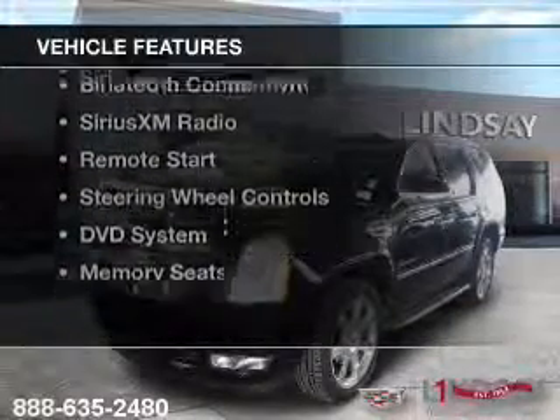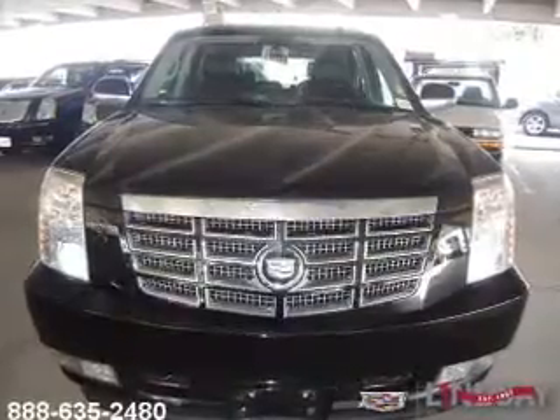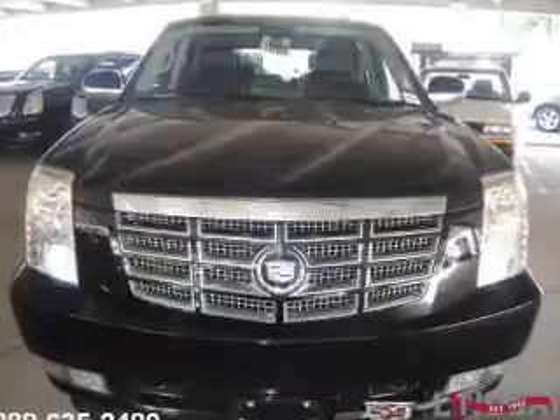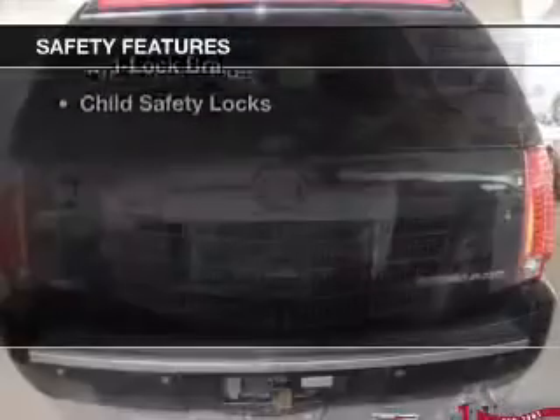The features include a power sunroof, heated steering wheel, leather seats, heated seats, Bluetooth connectivity, Sirius XM satellite radio, remote start, steering wheel controls, a DVD system, and memory seats.